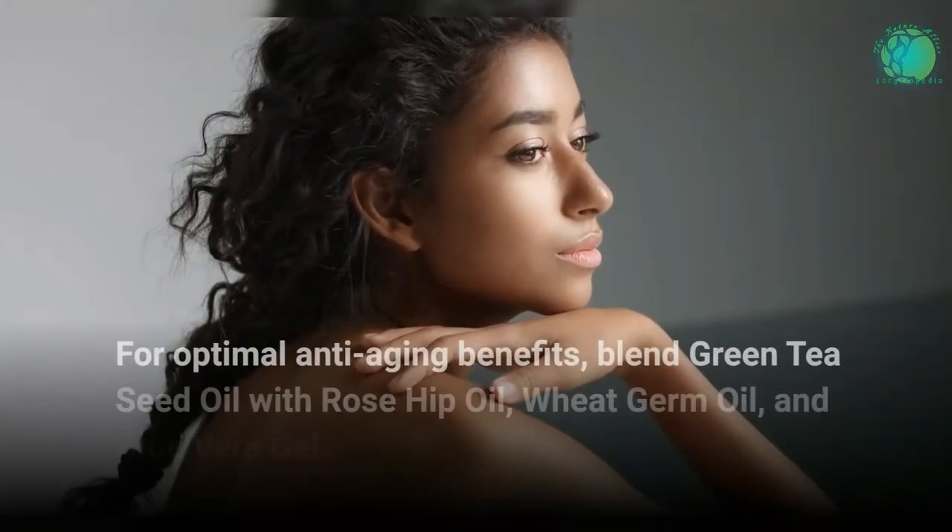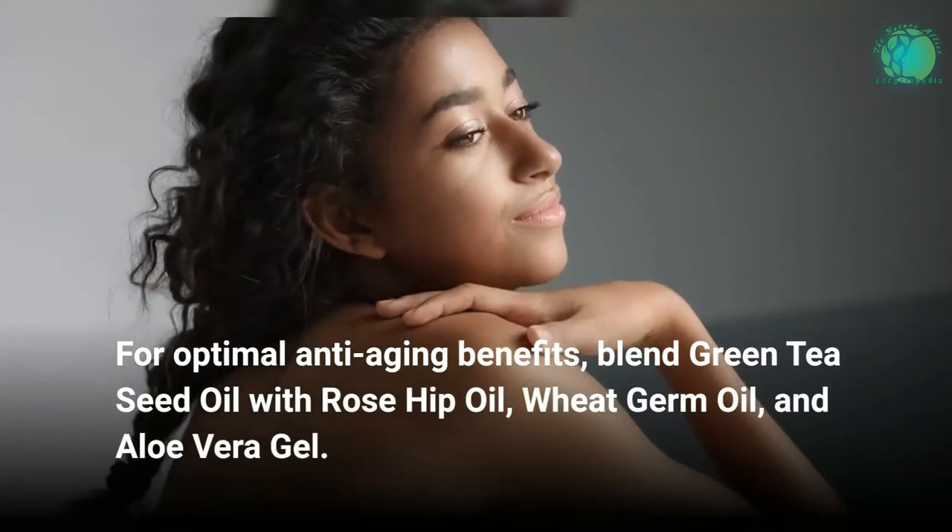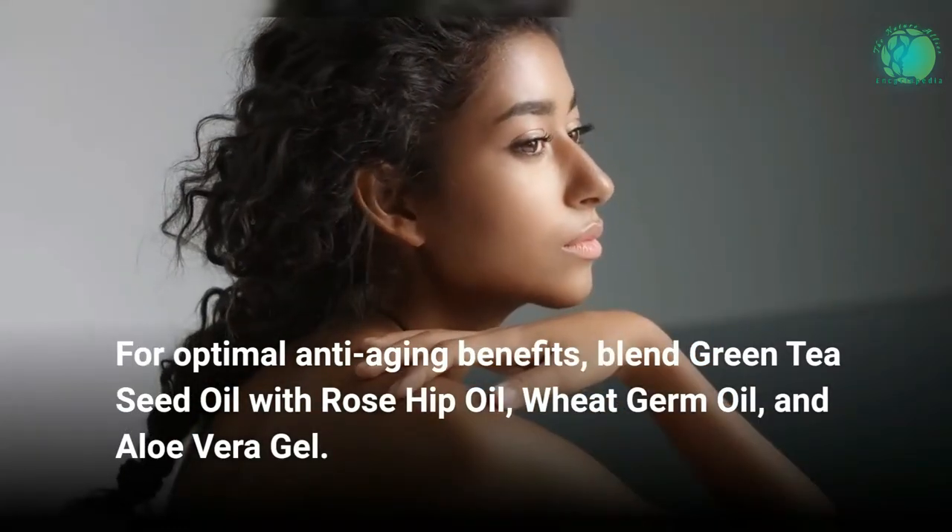For optimal anti-aging benefits, blend green tea seed oil with rose hip oil, wheat germ oil, and aloe vera gel.